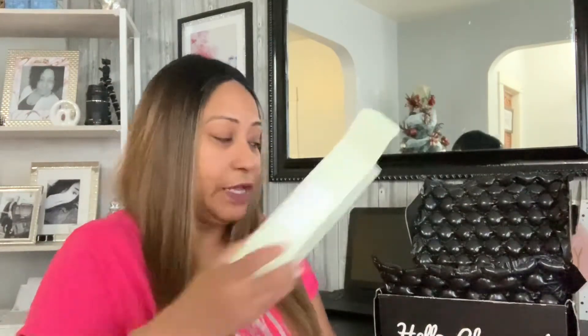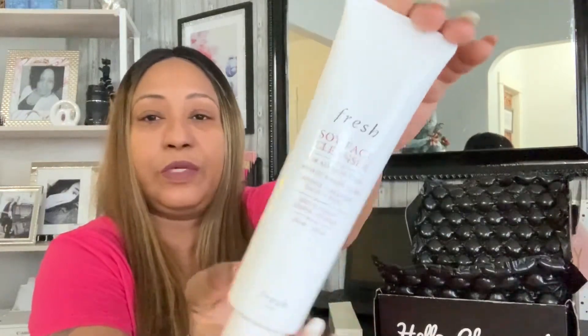Let's start with a product I thought was really cool that I've never had before — a Fresh soy-based cleanser. This is for all skin types, rich in amino acids, and it says it gently cleans the face and eyes. Here's what it looks like.